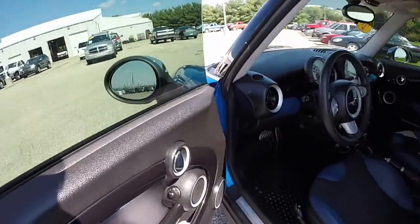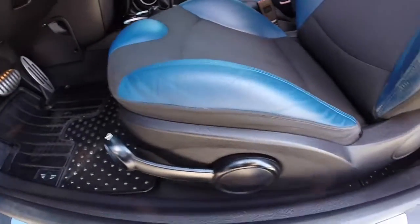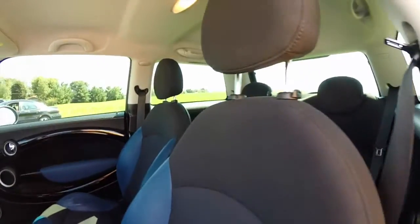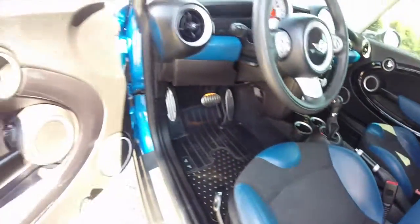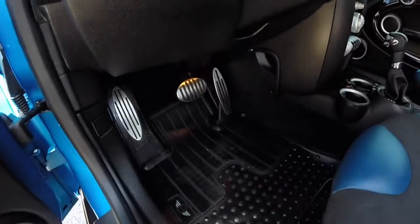Let's go and take a look at the interior. Inside, this vehicle does have power windows, power mirrors, and power door locks, manual seat adjust with height adjustment. You can get a good look at that blue and black — it's pretty neat, it carries on over to the door trim as well. It also has the aluminum sport pedals.